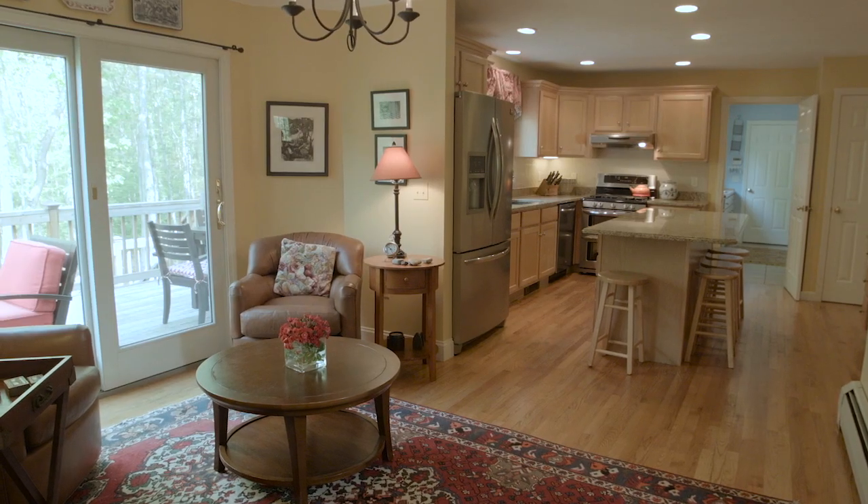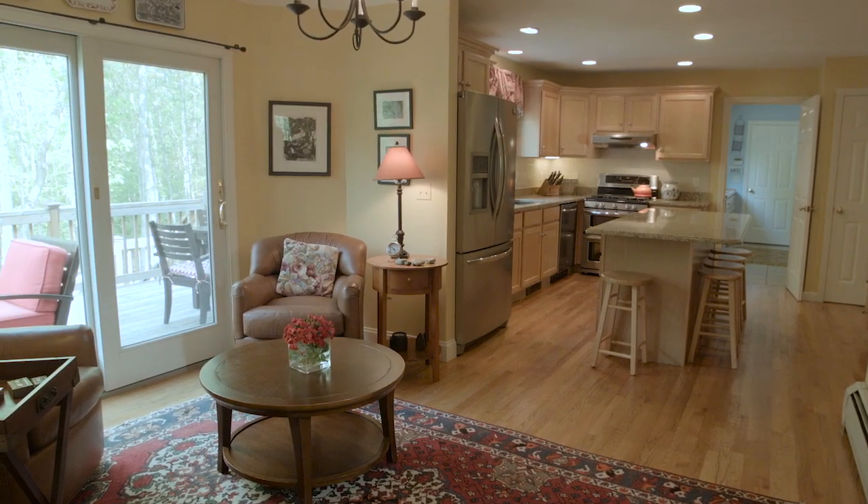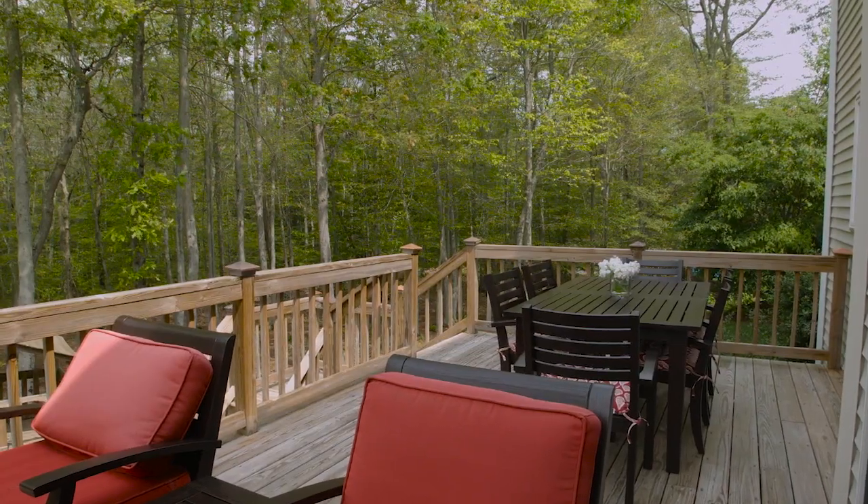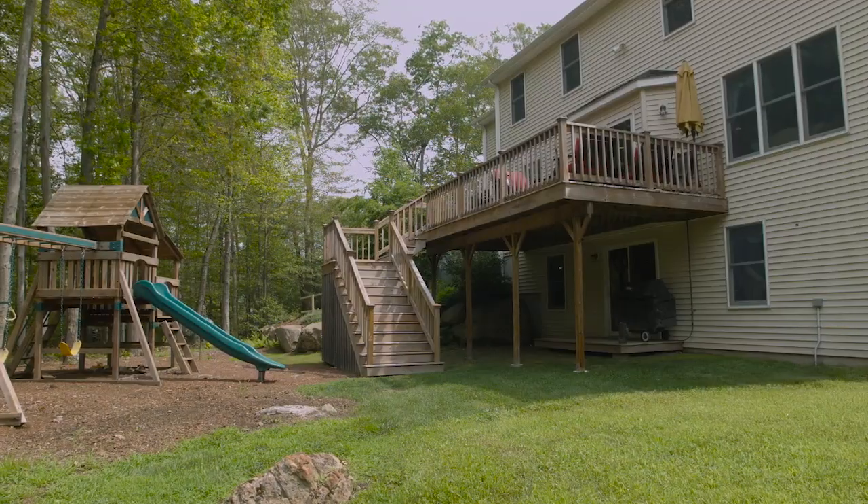In addition to its open concept design for social entertaining, the main level also steps out to a raised deck where you can enjoy outdoor dining while overlooking the enchanting rear woods.